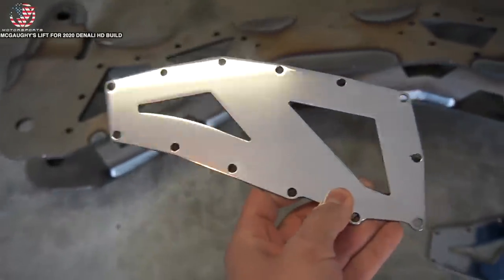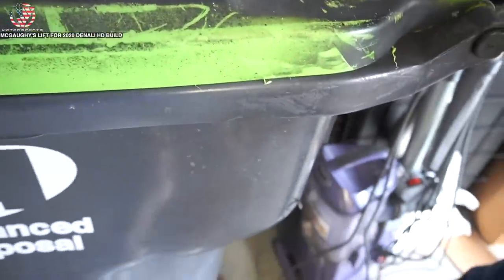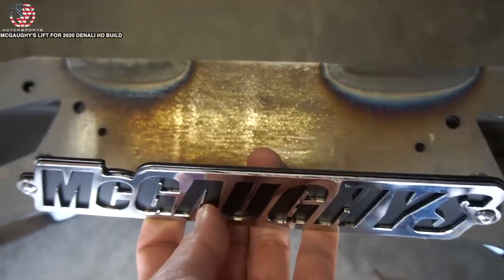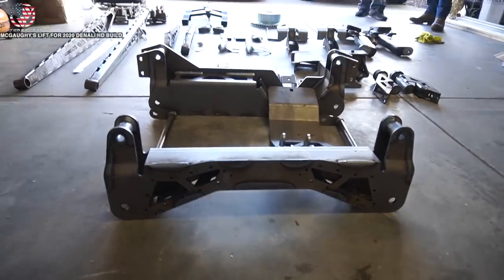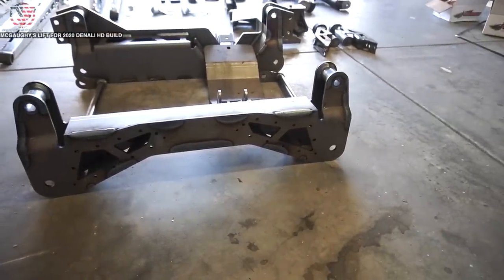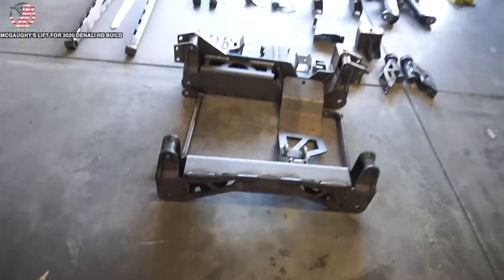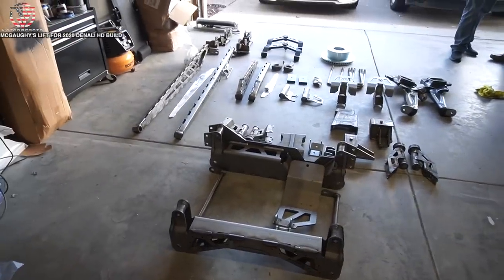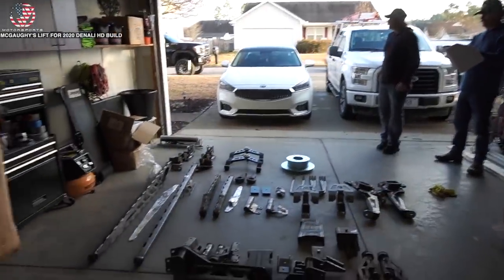So this is indeed their newer official cross member for the 2020s, and we just got the wrong face plates because these don't match at all - they're definitely for the older generation. We've come to the conclusion that Mark's McGoy's kit is going to be the first-ever 2020 7 to 9 inch kit with this design. They just sent the wrong face plates. We're confirming with the owner of McGoy's to verify, and once everything is back from powder coating, I'll come back for another walkthrough.